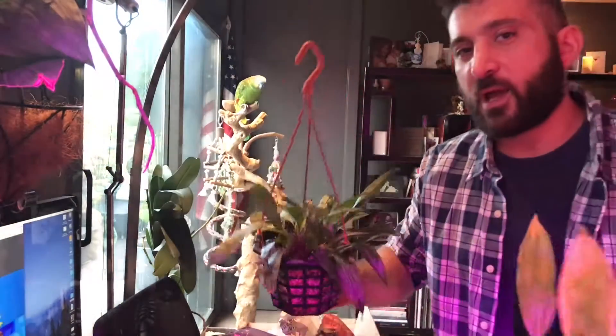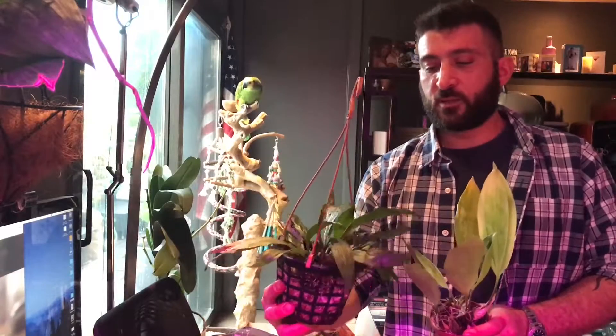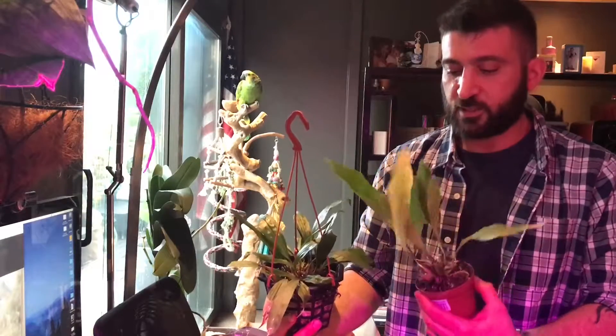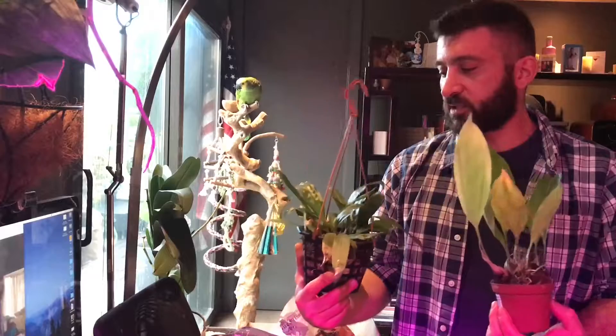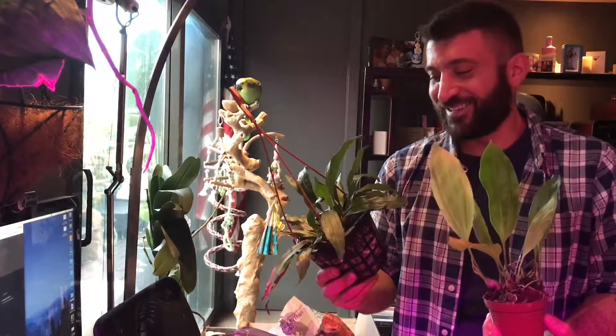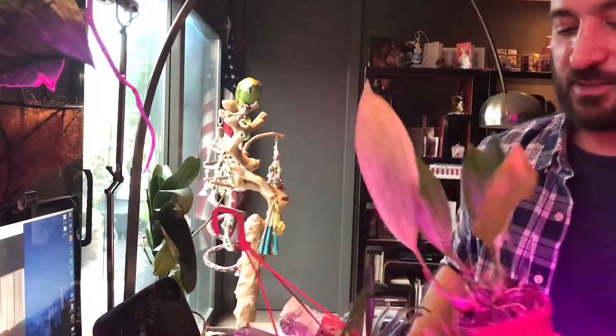Now this is the other one I had, this is the Sivkinia Fibriata. See, it's a little bit different. The leaf shape is different — these look more like Angora leaves or Stanhopia leaves, whereas the Marsupialis leaves look different. But they don't look like this one. So yeah, Sivkinia Fibriata and Sivkinia Marsupialis — nice.